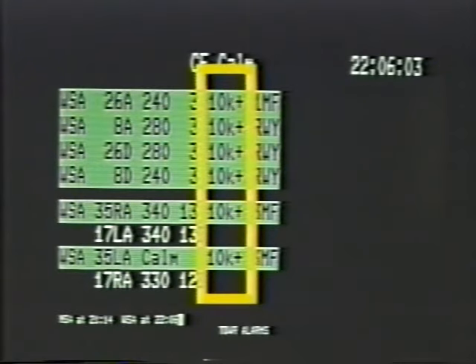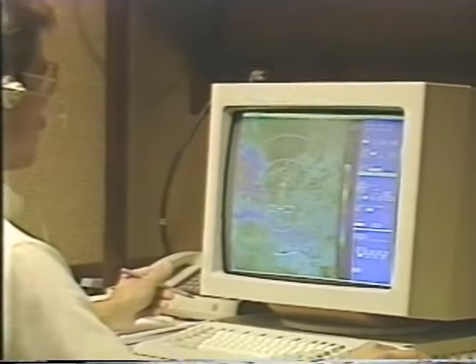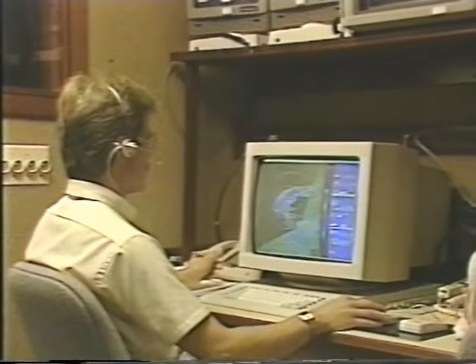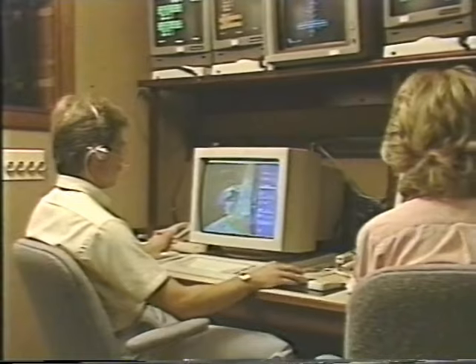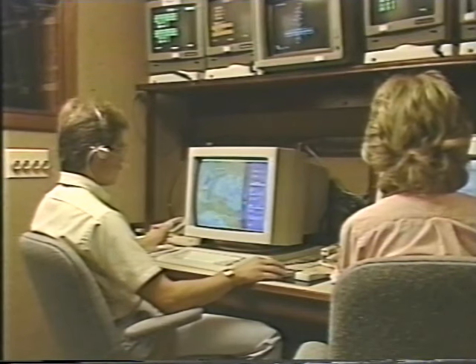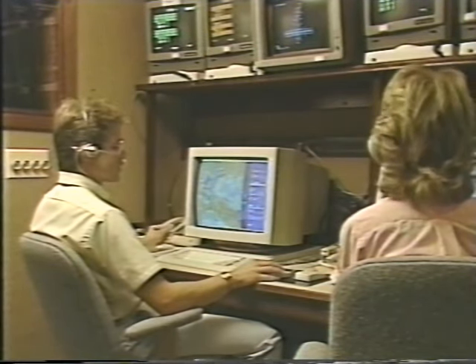Because this was an operational test, the decision was made to have a trained meteorologist monitor the system to ensure that no wind shear event of 20 knots or more occurring in less than two and a half nautical miles went undetected. Bill Mahoney was working the operations center on July 11th.